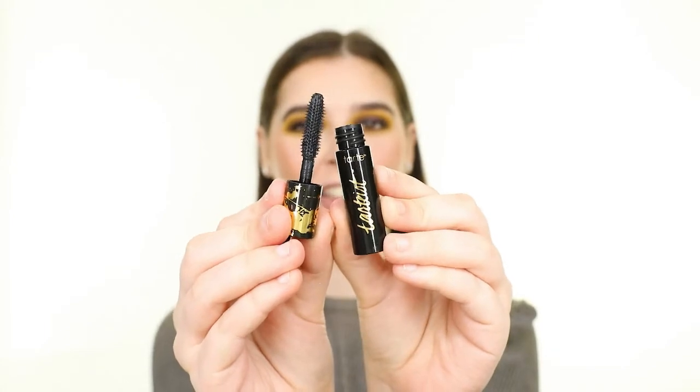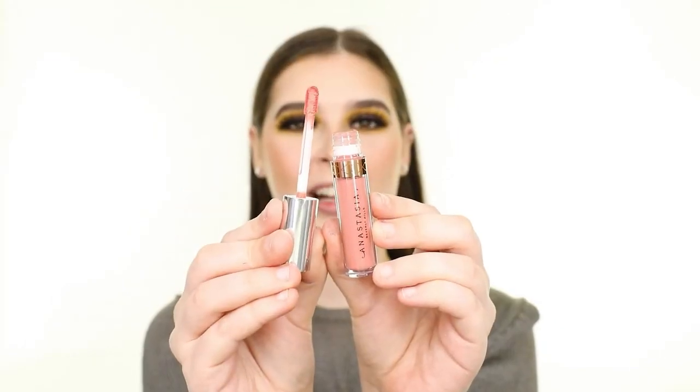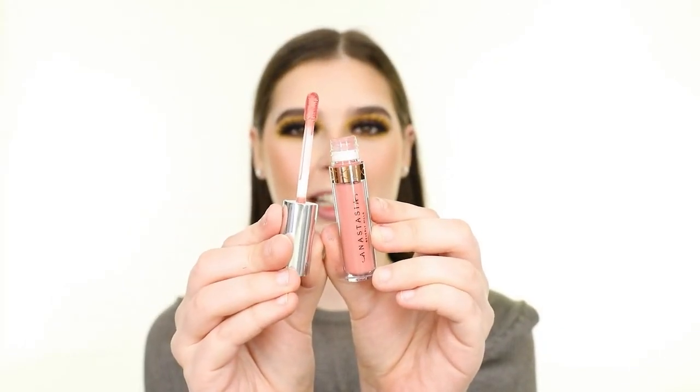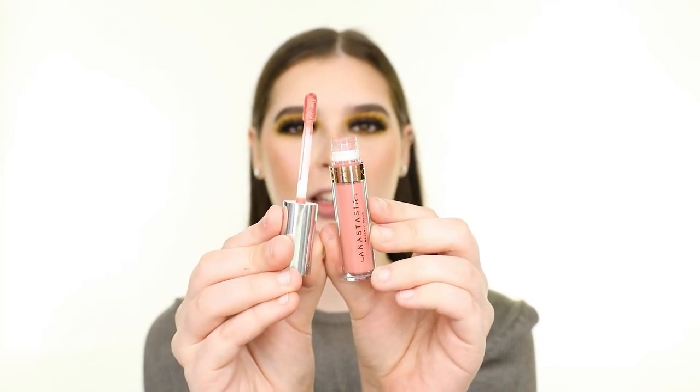After that, I'm applying the Tarte Tardiest Lash Paint Mascara. This is supposed to make lashes appear longer and thicker. I really like the wand because it's not too big and I can get to my lower lashes. Finally, I'm applying the Anastasia Beverly Hills Liquid Lipstick in the shade Crush, which is a soft beige color. I love Anastasia lip products, so I'm happy to get another one in this month's Ipsy.